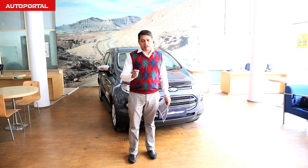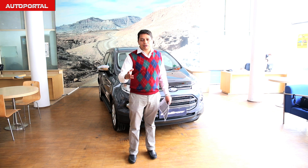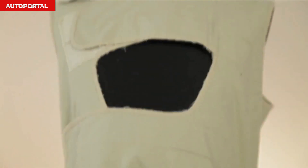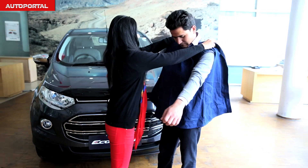Cars aren't just made for regular people — Ford has also brought a pregnancy suit to show how it feels inside a car for a pregnant person. This empathy belly allows young engineers the chance to experience what it feels like to be pregnant and empathize with female customers.